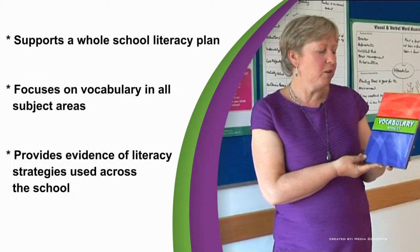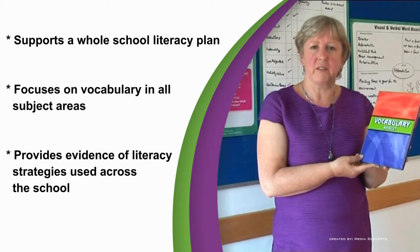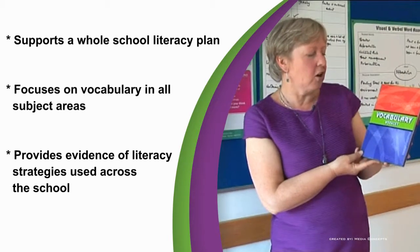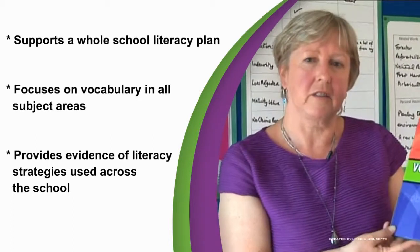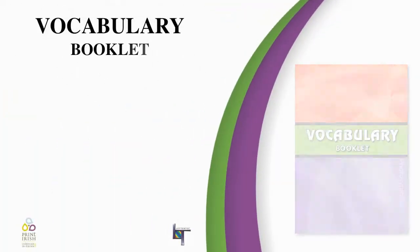The Vocabulary Notebook and supporting materials assist schools in addressing the requirements of the National Literacy and Numeracy Plan. This extremely cost-efficient Vocabulary Notebook is an invaluable resource for teachers and students in Irish schools.